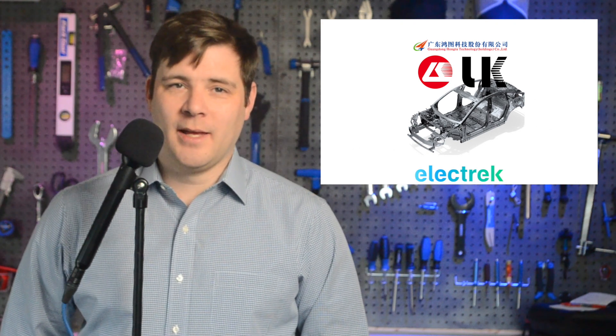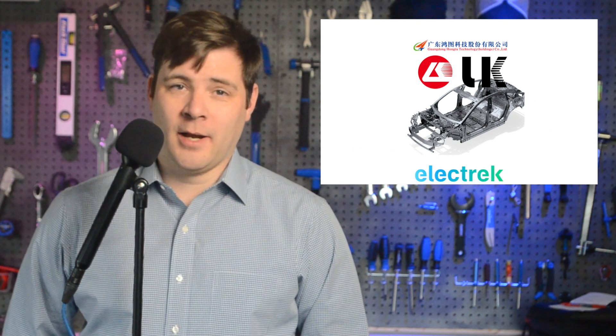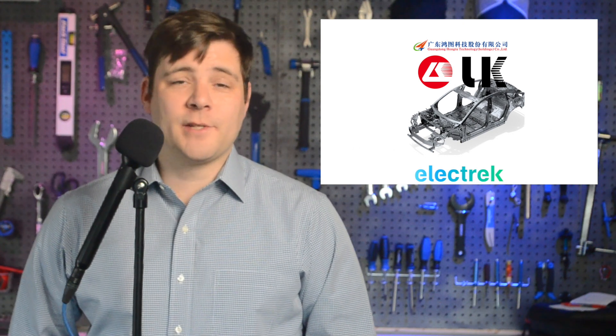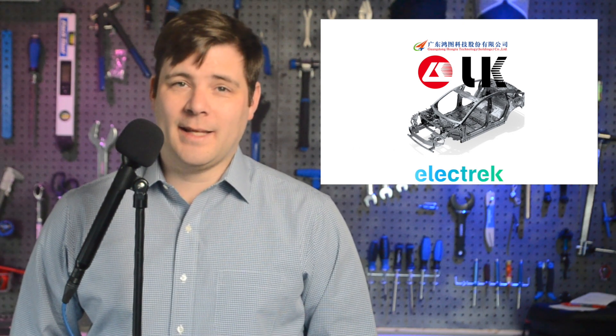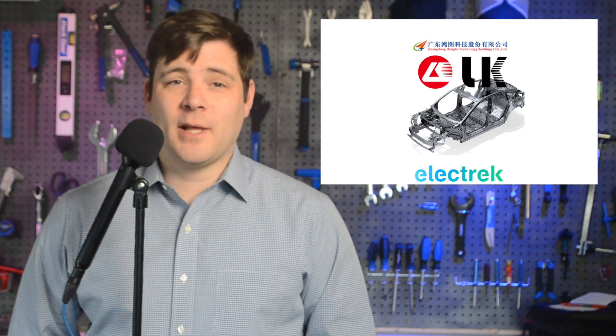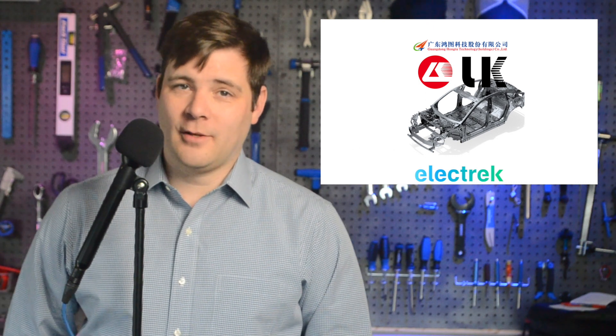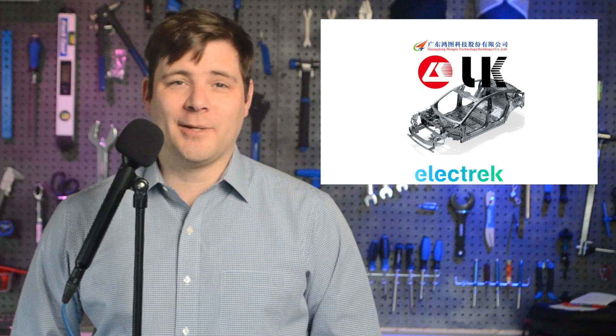Guangdong Hongtu Technology, a part supplier to EV automakers, announced that it will begin developing a 12,000-ton die-casting unit with the help of Tesla supplier LK Technology. Recent responses from representatives at NIO and XPeng hint that they might soon be using one of those large one-piece die-casting machines to make their own EVs. CNEV Post covered a ceremony out of China in which Guangdong Hongtu Technology announced that they will be launching 6,800-ton chassis integrated structural parts. The Chinese company also entered into an agreement with a subsidiary of LK Technology to purchase eight die-casting machines. The writing on the wall is quite clear — other companies in China are following Tesla's lead.